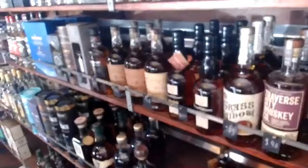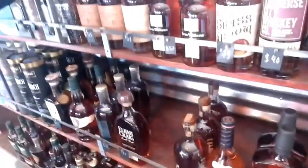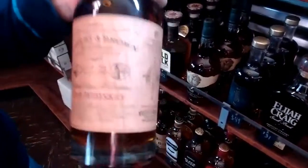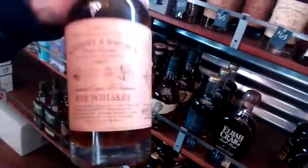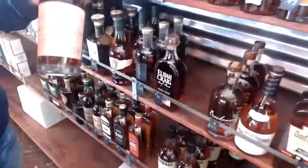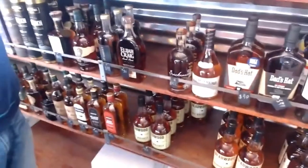Moving down into our American whiskey section, where we have bourbons and ryes. Some local spirits we have here are the Rite and Brown bourbon and rye — this is the rye, and this is from the first new distillery in Oakland since Prohibition. Incidentally, the second new distillery in Oakland was Oakland Spirits Company, and they opened about two weeks after these guys. So it's like now everybody's going to get on board.